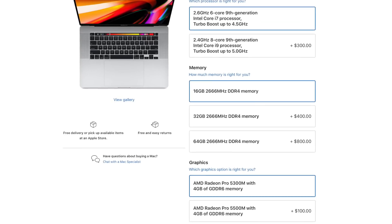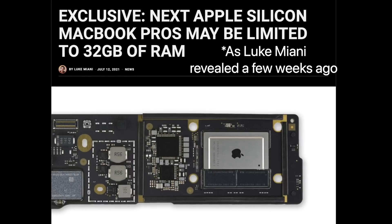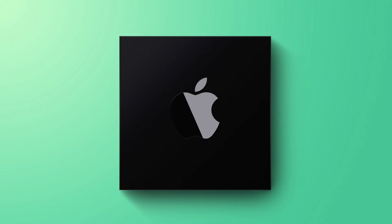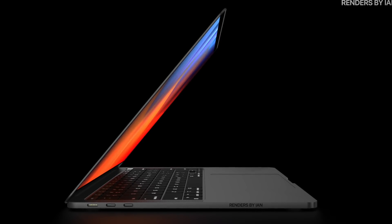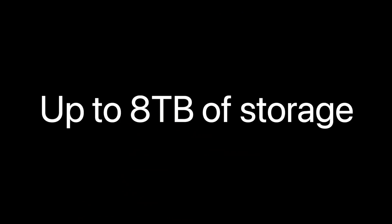RAM-wise there is going to be a downgrade — unlike the current model that goes up to 64 gigs, this only goes up to 32 gigs, much like the 14-inch. That might be a bummer for some, but with the efficiency of Apple Silicon, 32 gigs of RAM on the M1X should feel like 64 gigs on Intel, so this really shouldn't be a massive issue.